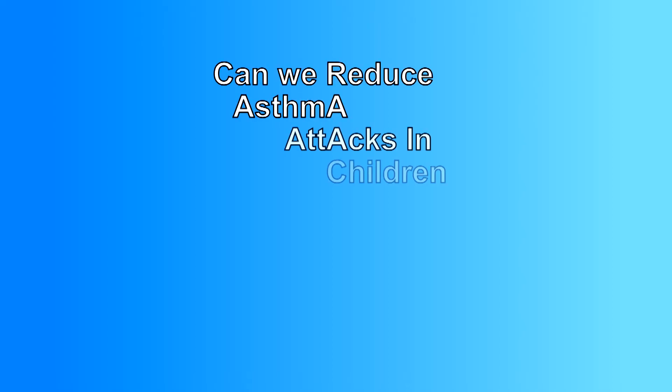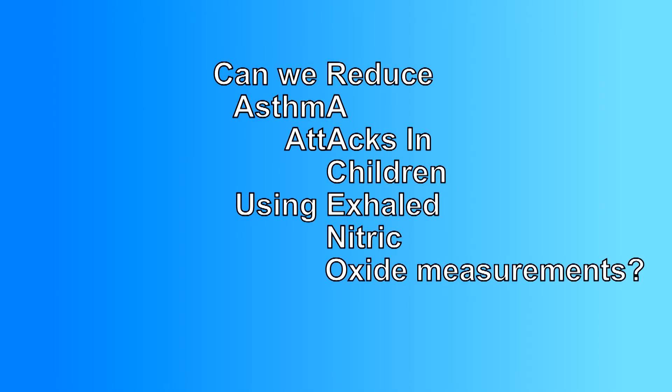Hello, thank you for watching this short video about the Raccino study. Yes, the name is Raccino, pronounced like an Italian coffee.